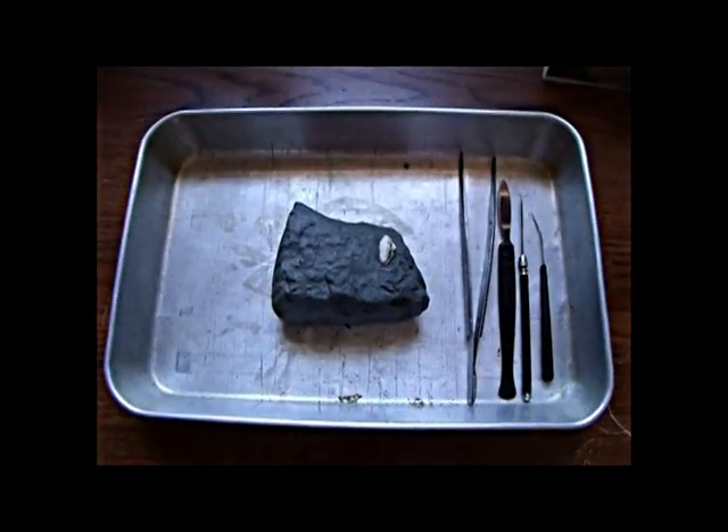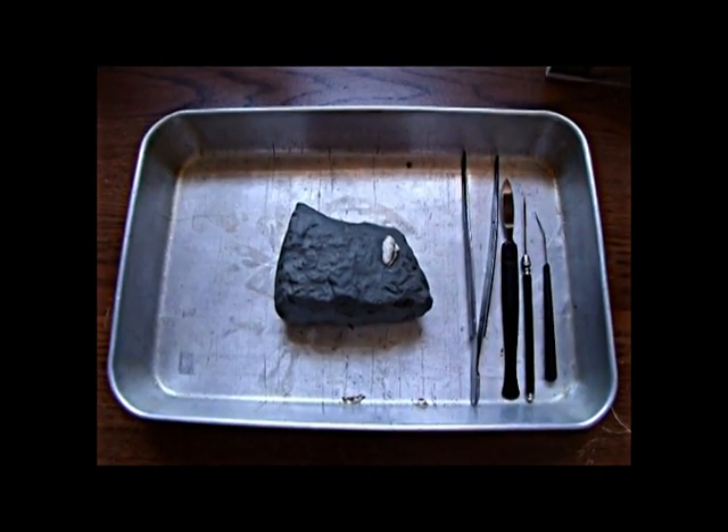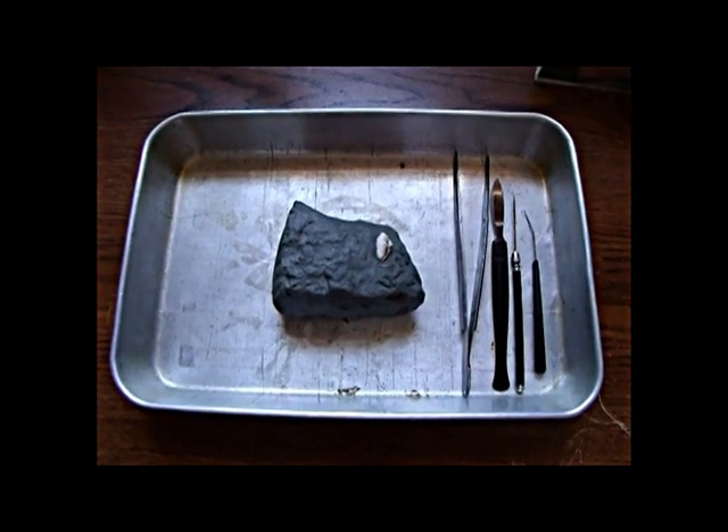Back at my home, in my own personal laboratory, I've placed the specimen in a dissecting tray with the available instruments needed to remove the clam from the matrix of clay in which it's embedded. We'll come back to that process later.